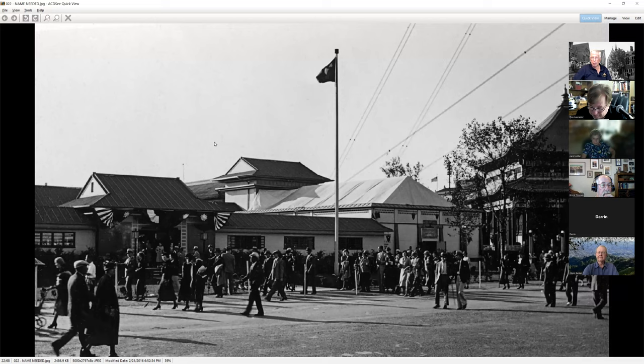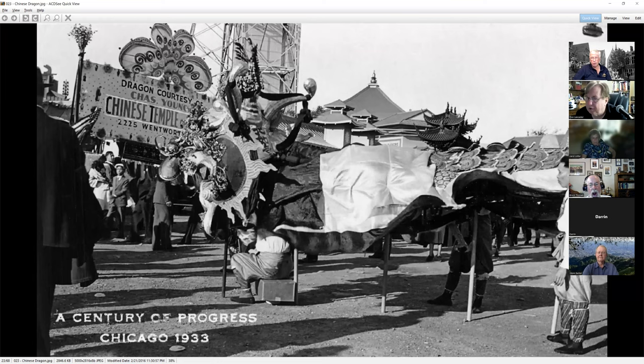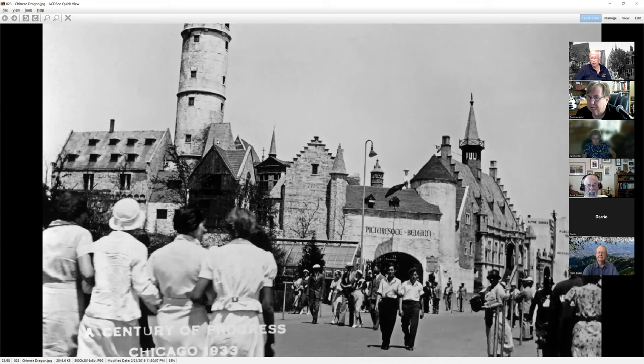Outside, we have the Japan Pavilion. Off to the right, there was a temple built by a private collector — an exact reproduction of a temple overseas brought here to Chicago. They would do parades out here; this was the Chinese dragon. They would use it to get people to come back to the Chinese Village, which you had to pay money to see. The sign says the dragon was courtesy of Mr. Charles Young and his Chinese temple downtown Chicago.